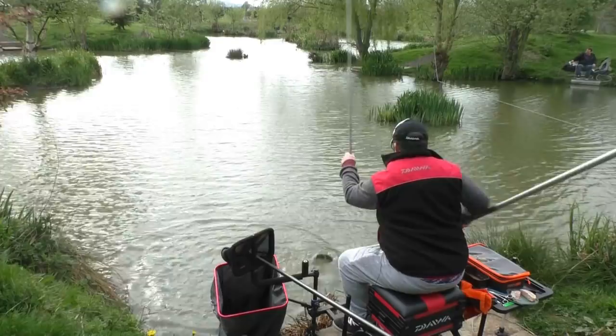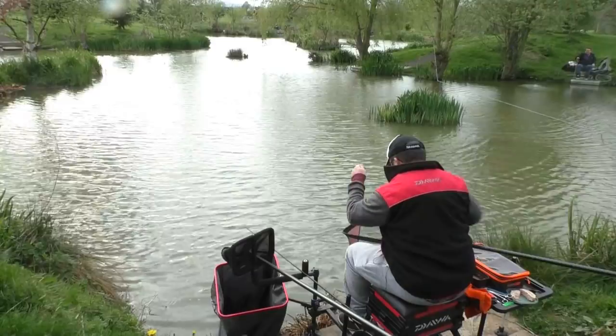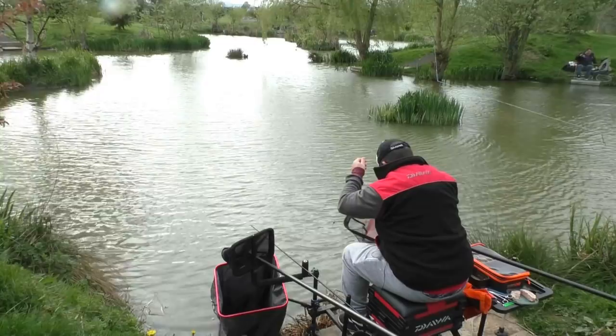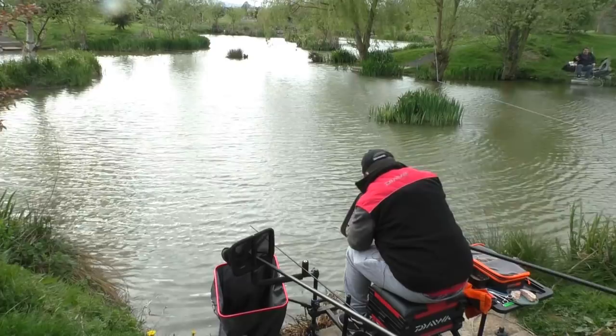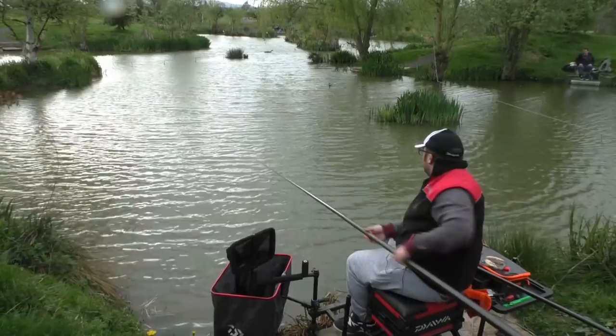Big old trout on. Just switching between the meat and the expander - this one's an expander.